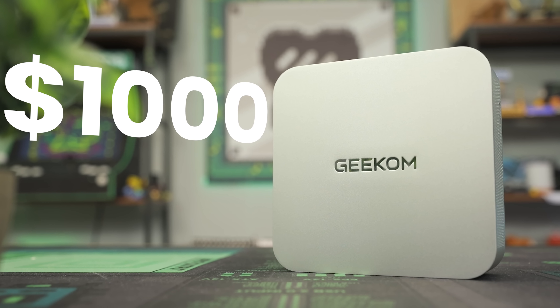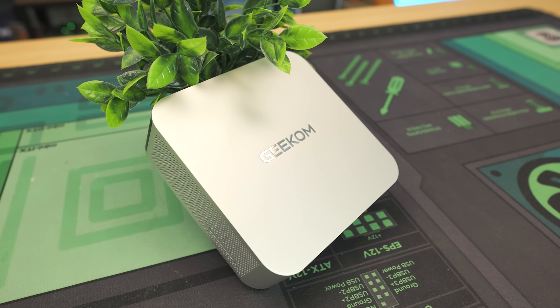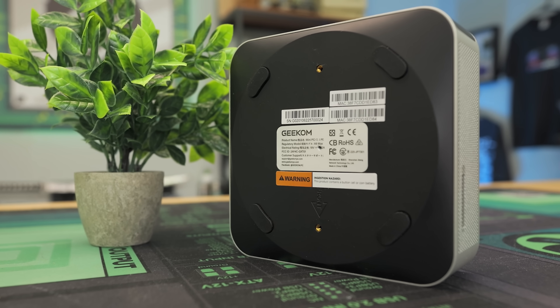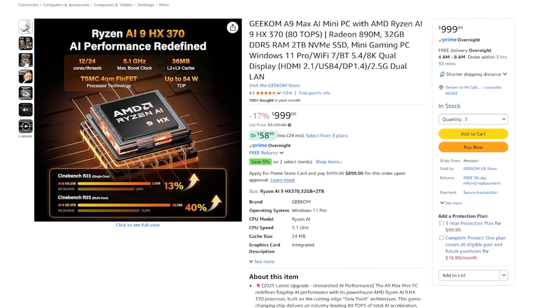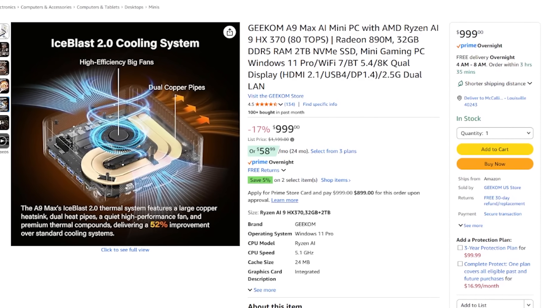$1,000 for a mini PC sounds like a lot of money, but maybe there's something we're missing here. Our friends at Geekcom sponsored this video to take a look at the A9 Max, a mini PC that has a lot of power under the hood — 12 cores, 24 threads, the best iGPU you can get, and hardware that makes this really great for content creation and workstation-level tasks. Thanks again to Geekcom for sponsoring this video.